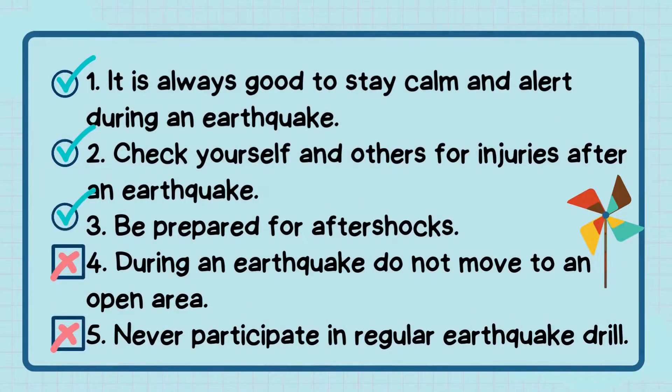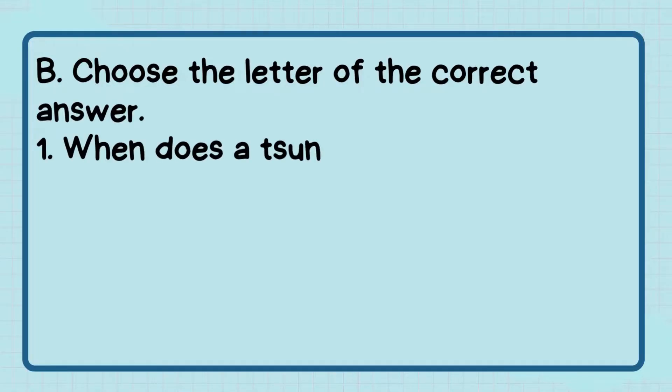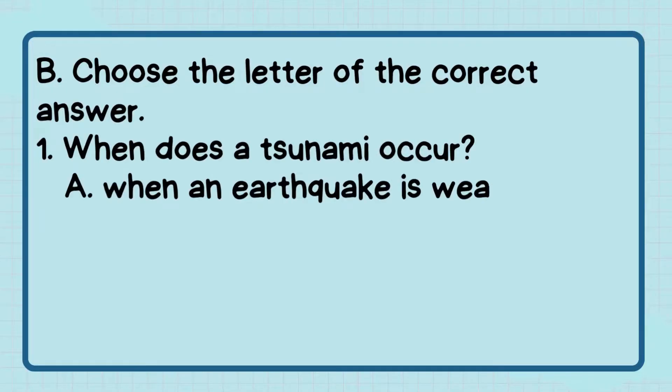Here are the correct answers. Letter B — Choose the letter of the correct answer.